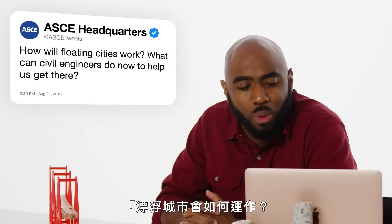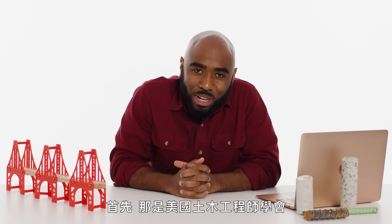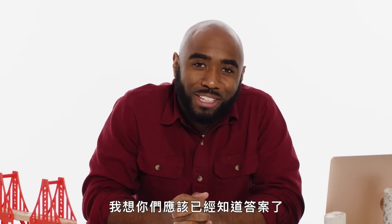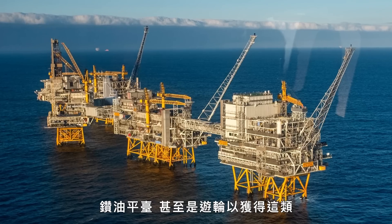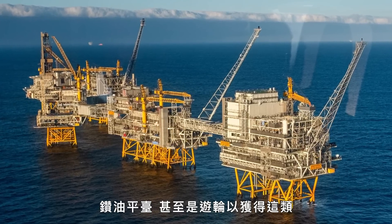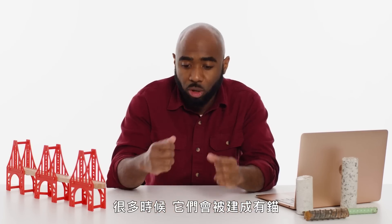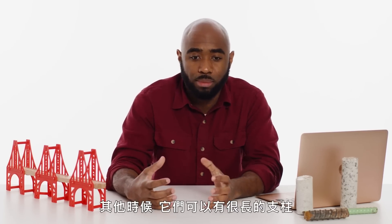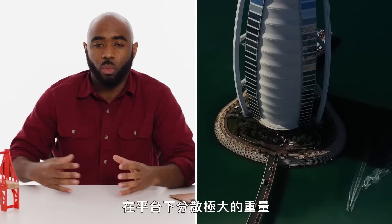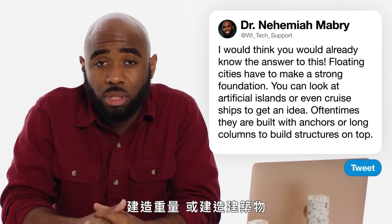At ASCE Tweets asks: how will floating cities work? What can civil engineers do now to help us get there? First of all, American Society of Civil Engineers — shout out to y'all. You can look at things such as artificial islands, oil rigs, or even cruise ships to get an idea of how these things can work. Oftentimes they are built with anchors connected to the ocean bed or sea floor to make sure it doesn't float away. Other times they can have very long columns with significant weights distributed underneath the platform so that it's able to be steady, and then structures can be built on top of it.